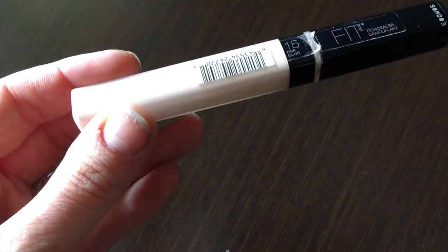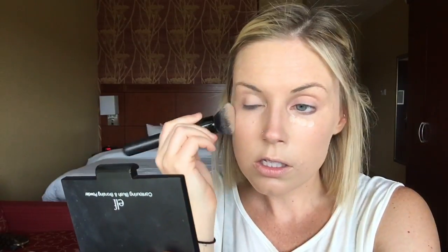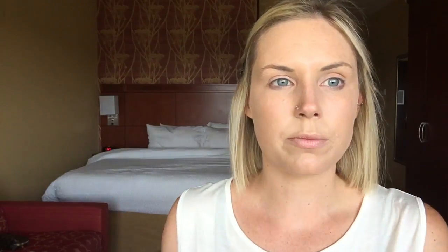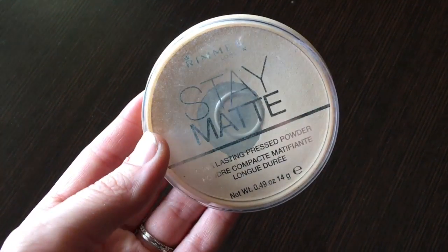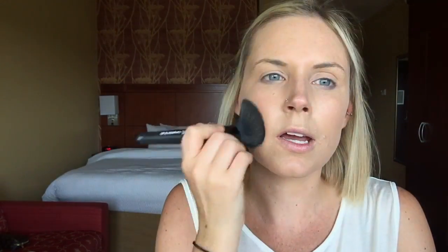Next I'm just taking my Maybelline concealer in color 15, which is Fair, and I bring it on my eye a little to use as a primer. Next we want to set everything. I'm just taking my Rimmel translucent powder — this is very loved — and taking a big fluffy brush and literally just putting it everywhere.